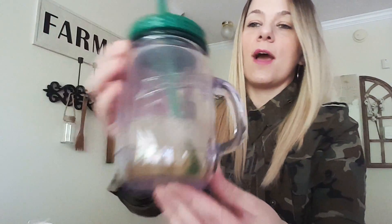This is the green tea in my Aladdin mason cup that I got from the Dollar Tree. I love this cup — I take it everywhere I go.